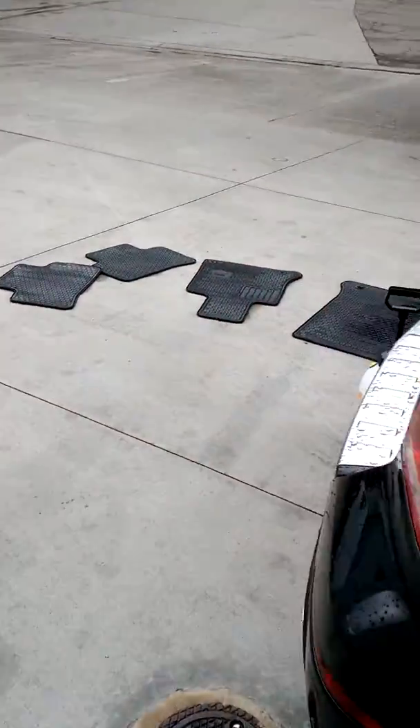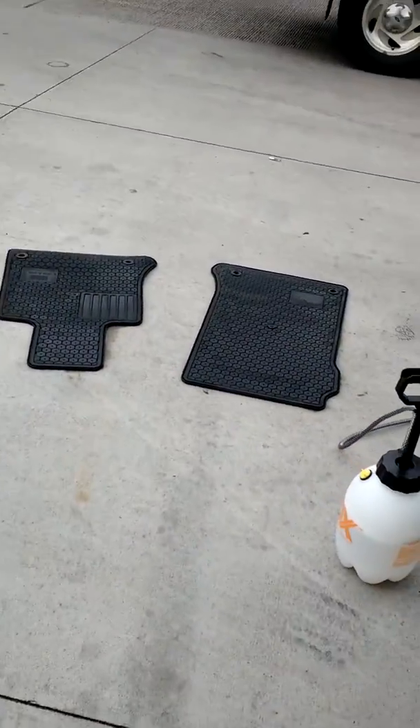We've gone ahead and treated the mats here in the back with our step one proprietary molecular innovation — they're drying quite nicely. We've already treated the carpeting and the headliner, which is drying now, and we sprayed the seats, which you can see here — they're almost dry.